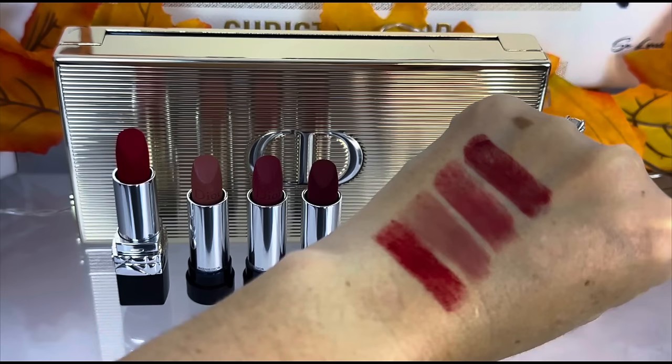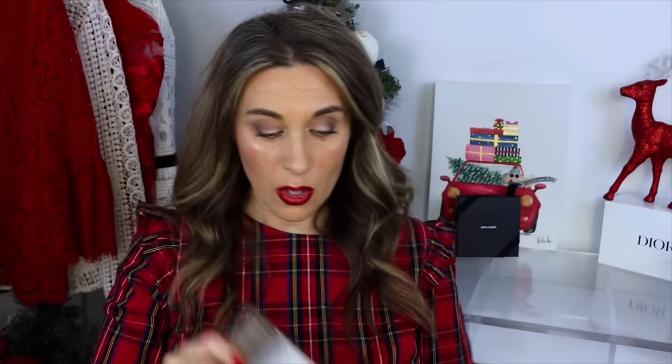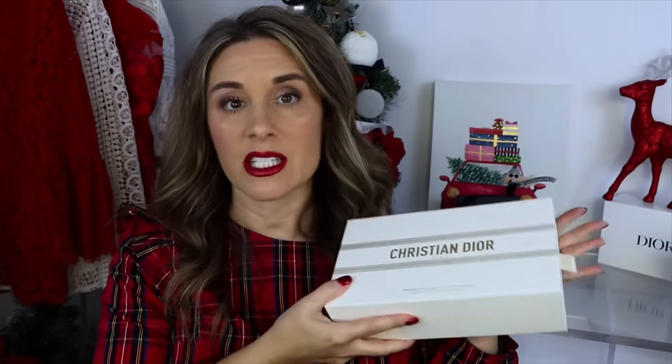Dior does some of the best holiday packaging, and not only that but they do some of the best holiday gifts with purchase as well. Black Friday recently passed and I placed an online order — I got a whole bunch of stuff from Dior Beauty with great free gifts with purchase, plus they have a great loyalty program. I used the one I had last year when I went out on Christmas Eve. This one will also fit your phone — I have the iPhone 14 and it fits great.